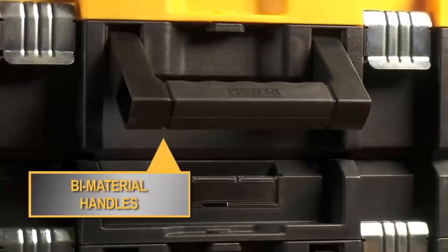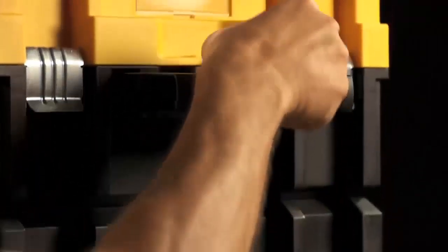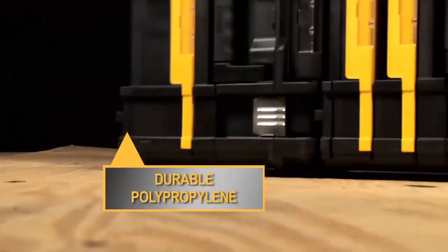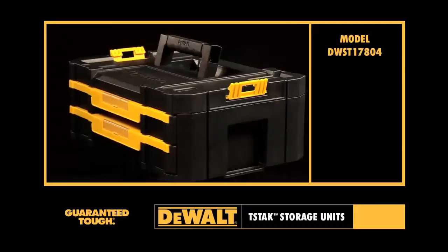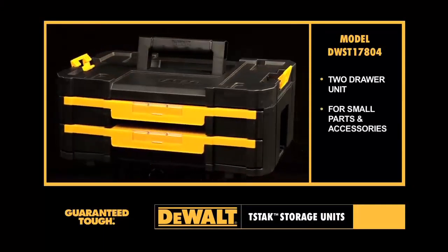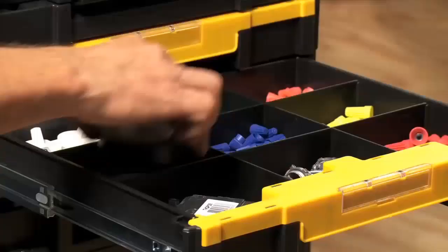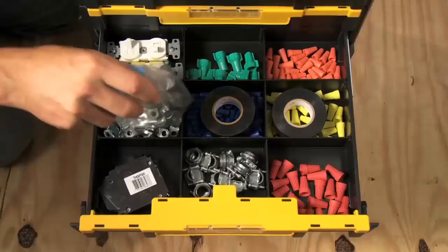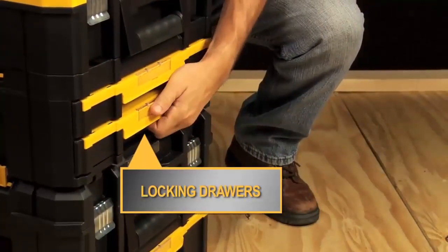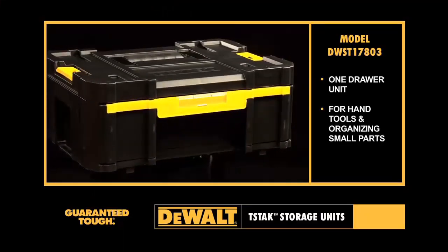Ball bearing slides help each unit to open and close easily. Furthermore, they have bi-material handles for comfortable lifting. The units are made of a durable polypropylene to withstand the regular job site rigors that toolboxes endure. For storing small parts and accessories, this unit has two drawers with dividers in each one, which is beneficial for organization and accessibility.